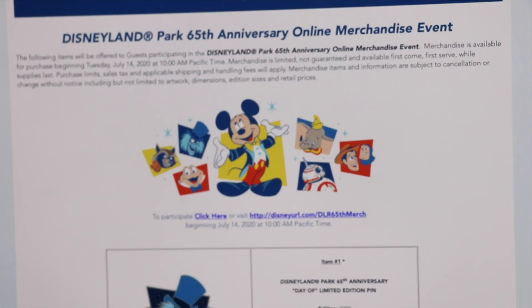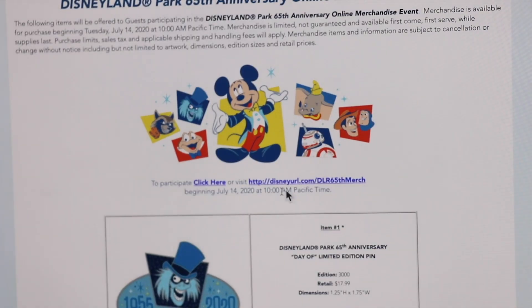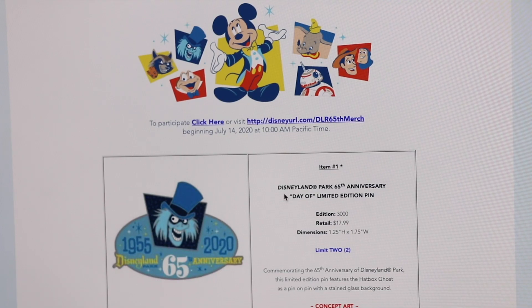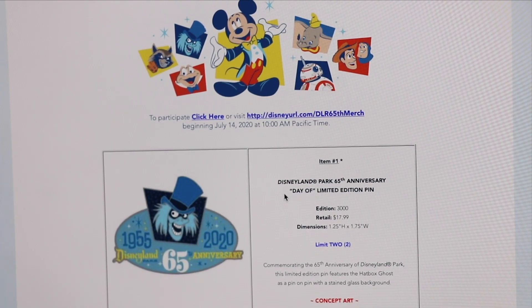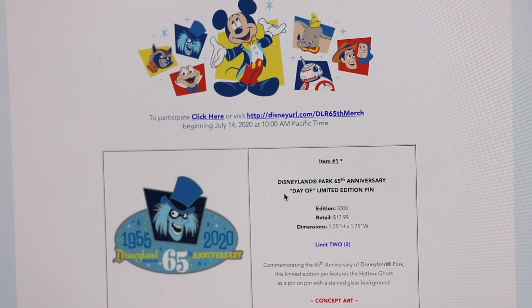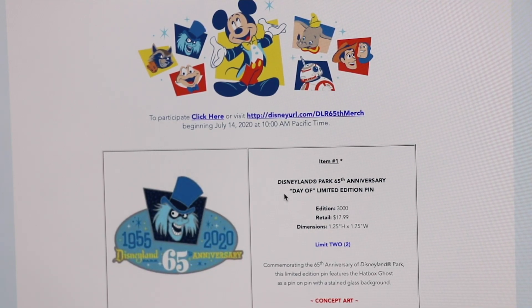Merchandise is limited, not guaranteed, and available first come first serve while supplies last. Scrolling down below that, you'll see some cool icons and another 'click here' link — that is where you'll join the virtual waiting room. Below that it features all of the items available, how many are limited edition, and their prices, so you can know exactly what you want to purchase and how much it will cost before your time to buy arrives.